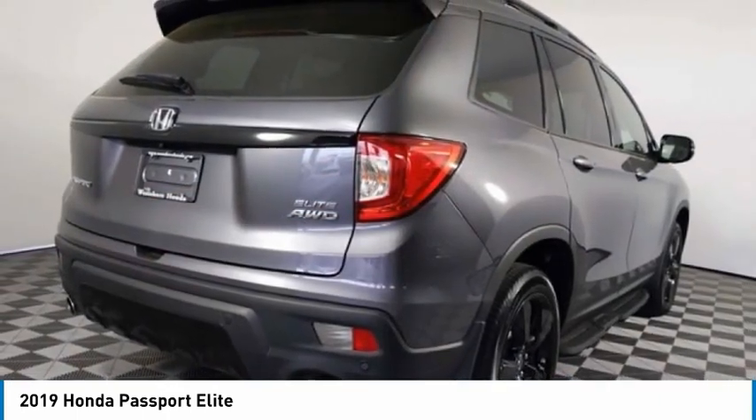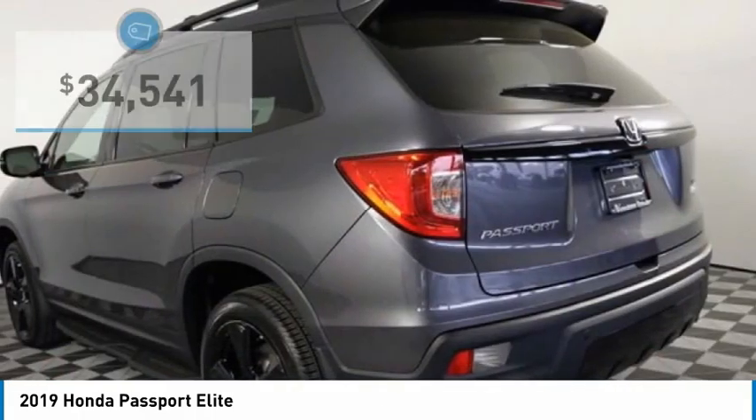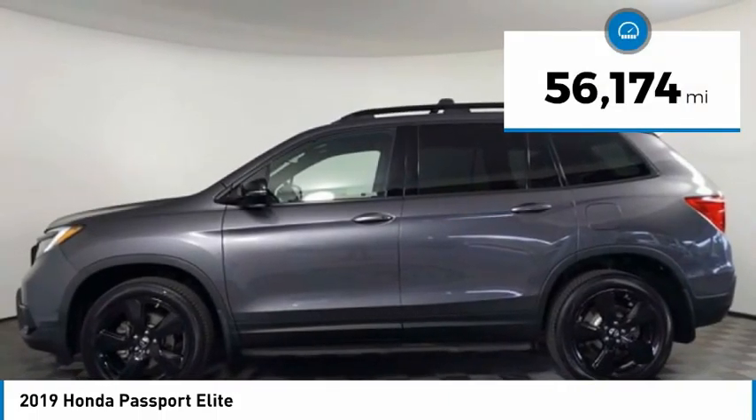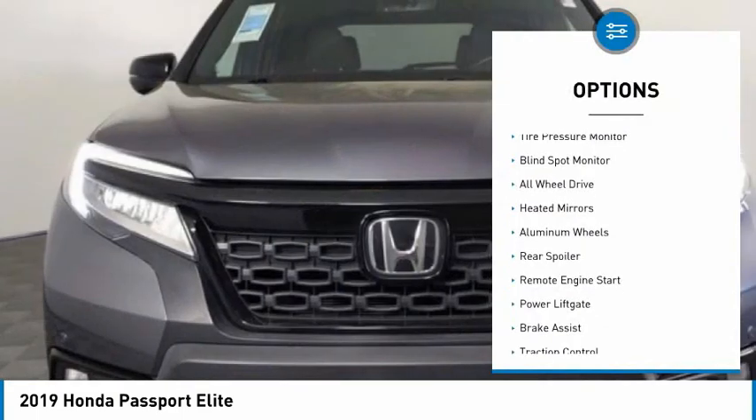The Passport gives you the comfort of Honda reliability and quality, and is priced below $35,000. This vehicle has less than 60,000 miles. Here are some of this vehicle's great options: tire pressure monitor, blind spot monitor,